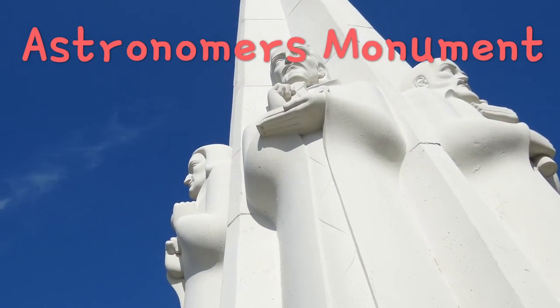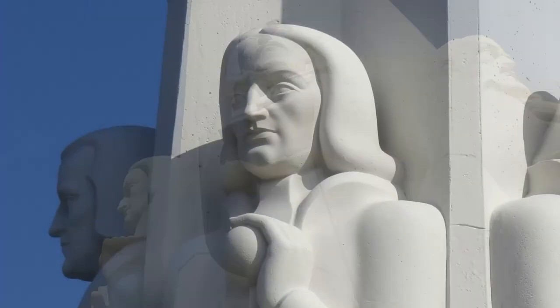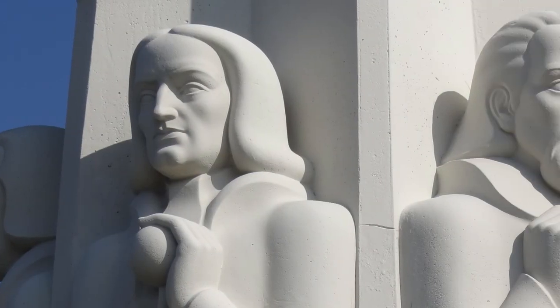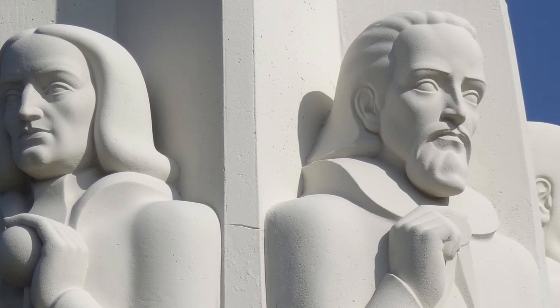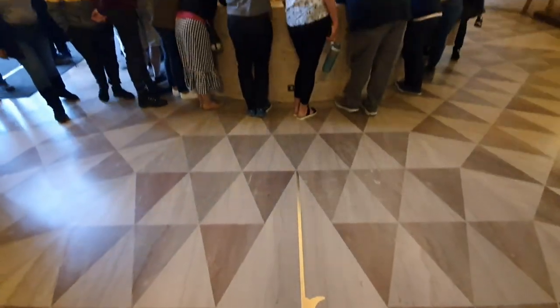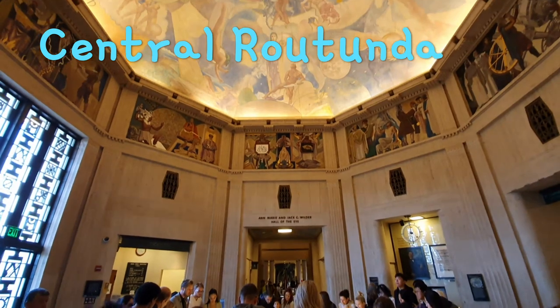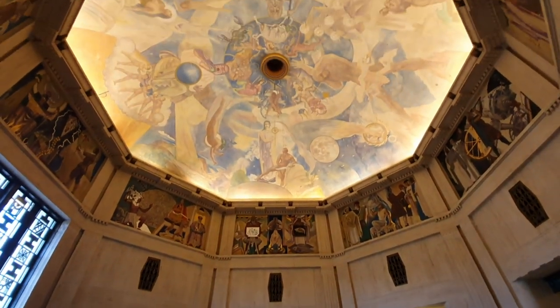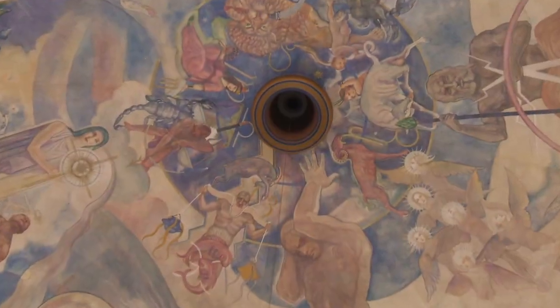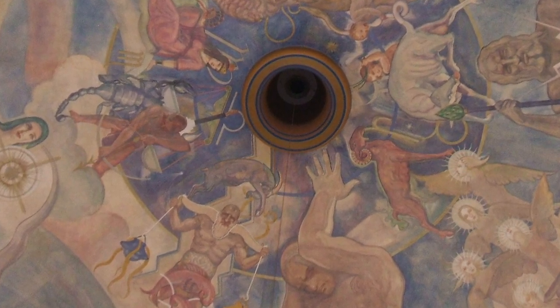Outside, there are statues of the six most important people who studied the stars. They measured how the sun and the moon moved, showed that the earth circles the sun, and discovered the laws of gravity. These paintings show stories about what people saw in the sky in ancient times, and how science improved throughout history.